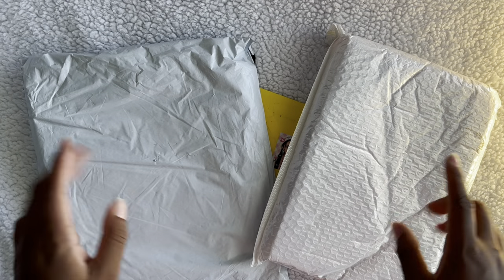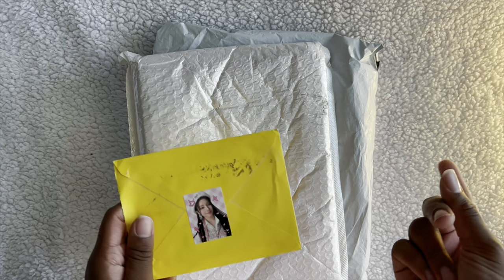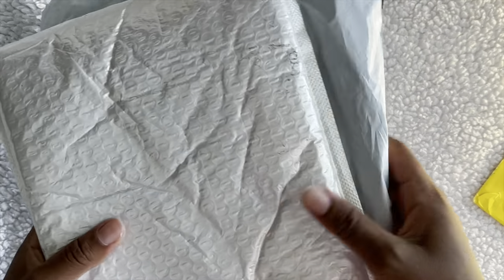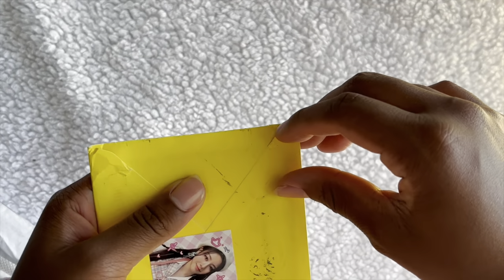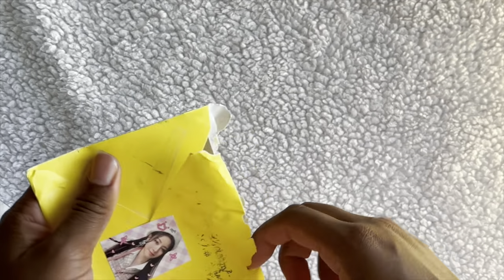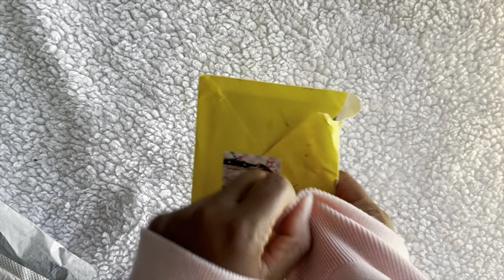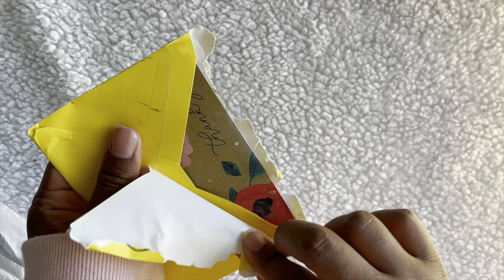Hey guys, today I have two packages and one photo card package — this is all going to be in one video but I'm doing this at different times. I have a lot of packages coming in mainly for supplies. I know exactly what this is — it's High Key, because this is the last thing I bought for a while until I started my job. I got a job and that's why I have so many packages coming in!